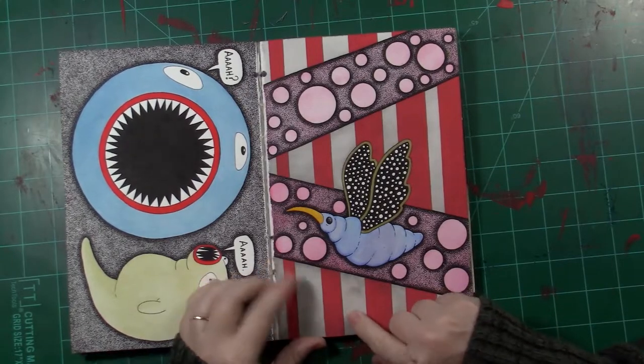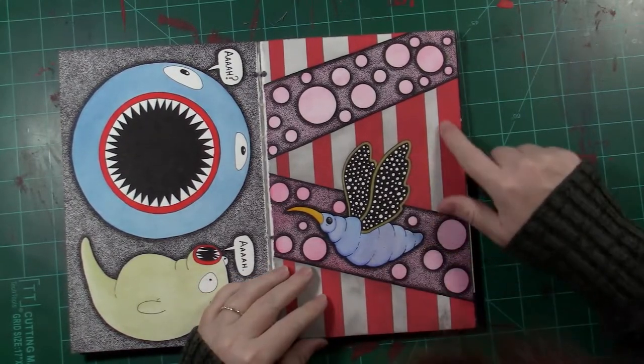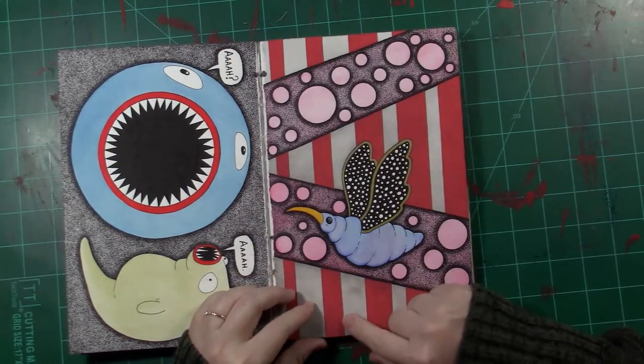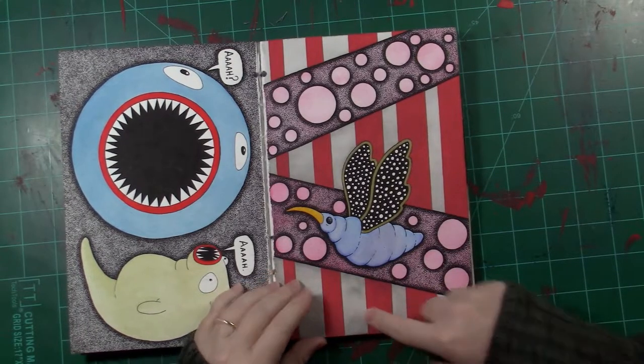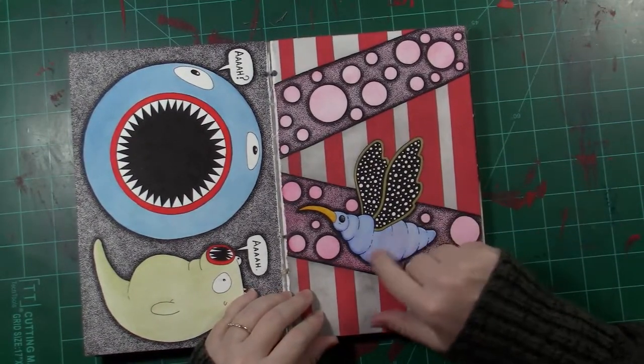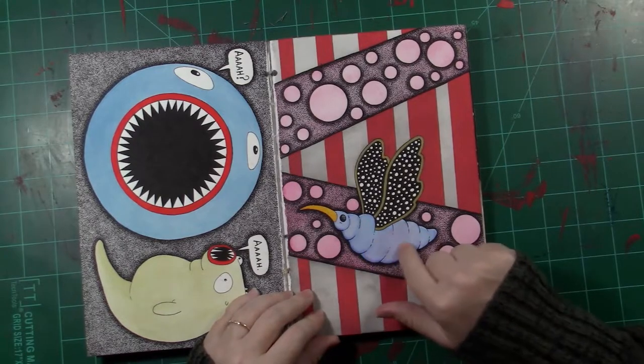This is Posca paint pen on top of watercolor for the stripes, and probably just watercolor and gouache mixed for his body.